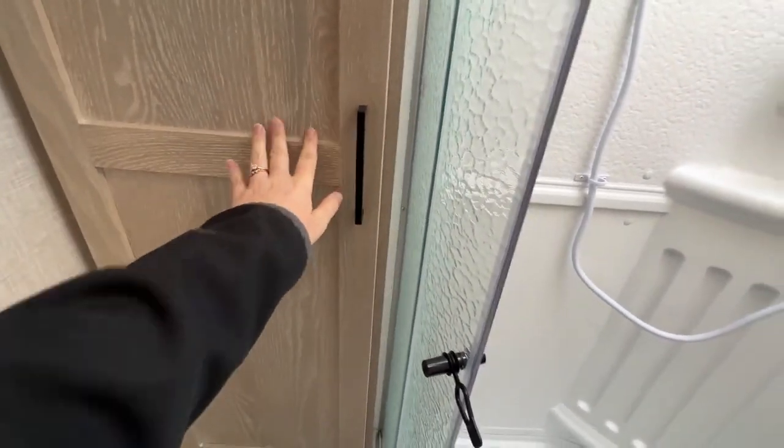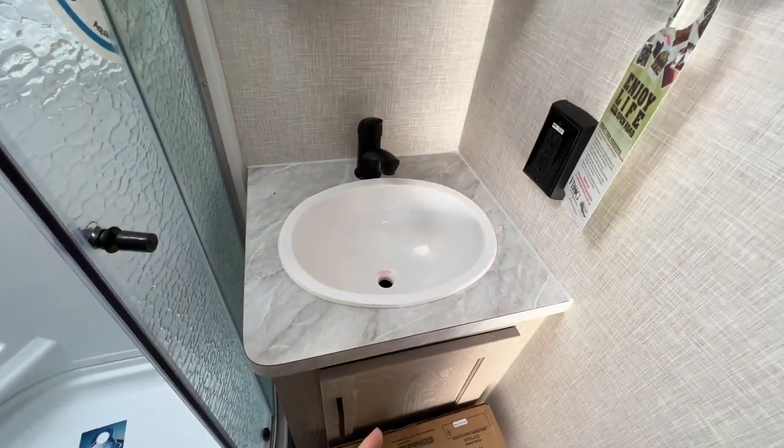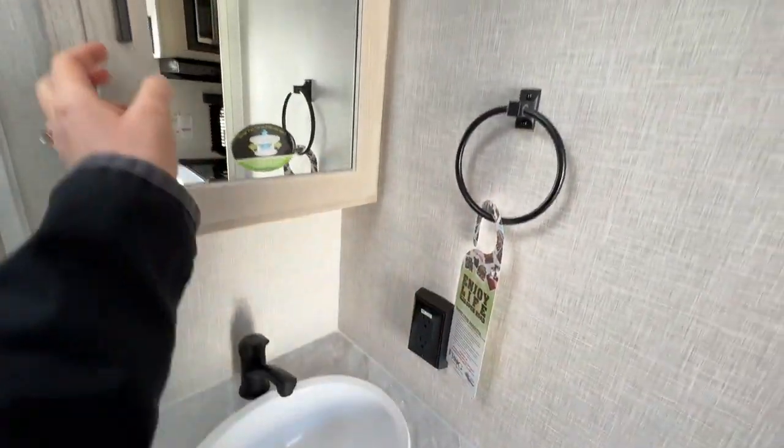I love the coloring of the wood, I think it looks great. Sink with storage down below, power, towel ring, hook, and medicine cabinet.